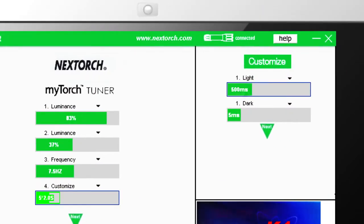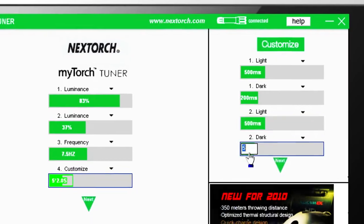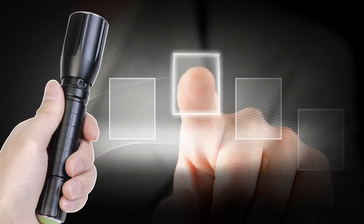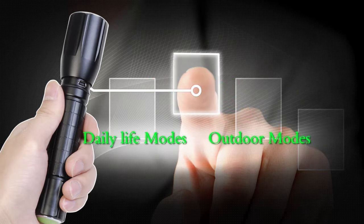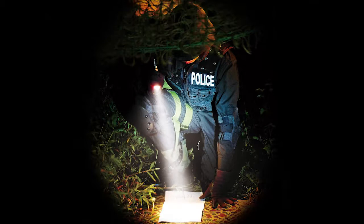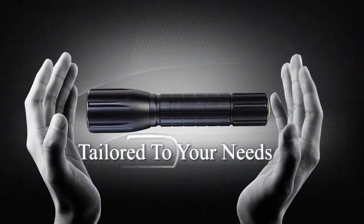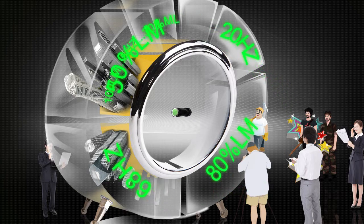MY TORCH was designed to fit all of your outdoor or indoor activity needs. You are even able to control your preferred flashlight mode — use your creativity. MY TORCH does it all for you, your own way. Smart torch technology enables you to program your own flashlight modes with the personality that belongs to you. It has revolutionized traditional single mode and manufactured preset modes. Now, MY TORCH is tailored to your needs, in your own way, whenever and wherever you want it.